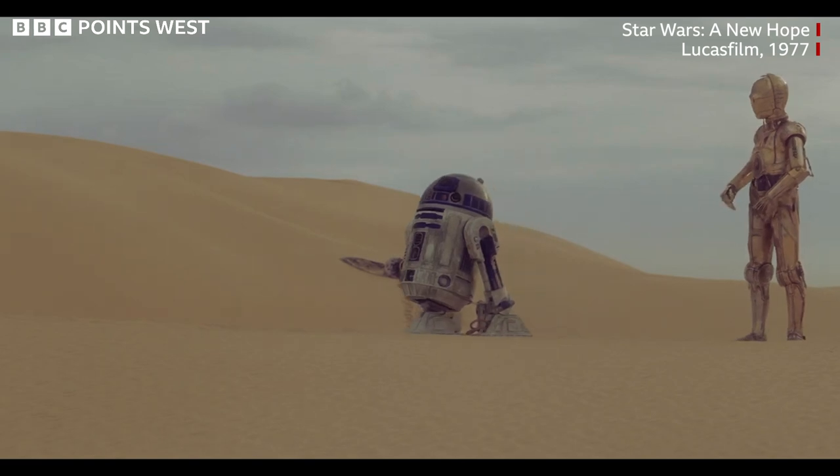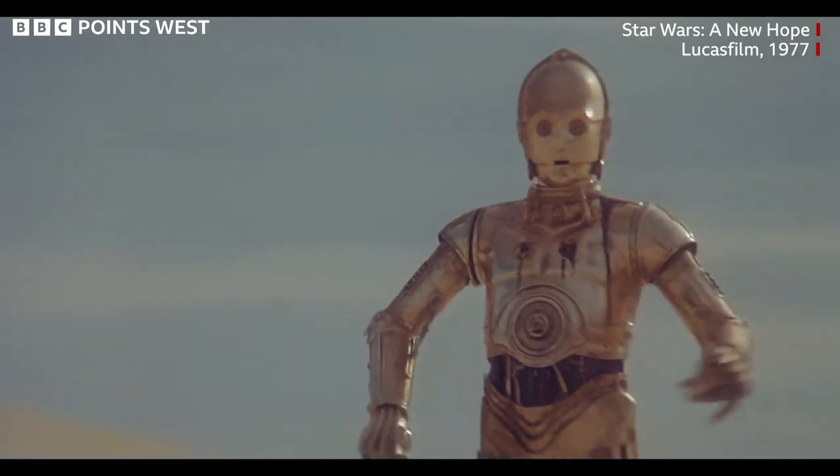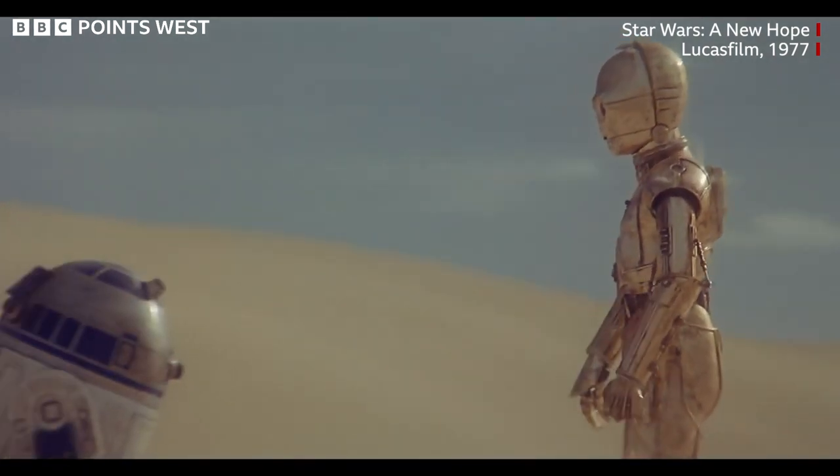Where do you think you're going? Well, I'm not going that way. Norman won an Oscar for his work on Raiders. Before that, he'd also grabbed one for his role as art director on the original Star Wars film, A New Hope.